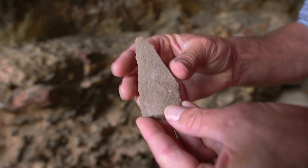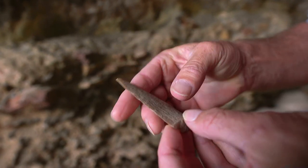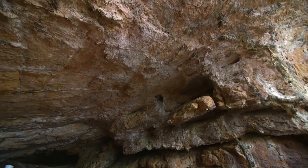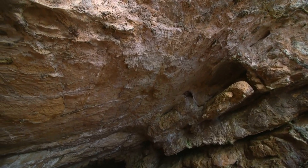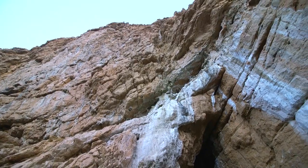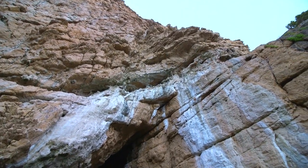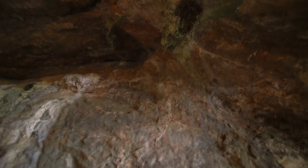We believe the reason that the material here has been preserved in the first place is that from about 90,000 years ago till about 40,000 years ago, this cave was sealed by a massive sand dune. And we believe that during that time, not only are the materials in here being preserved, but also calcium carbonates are coming from the calcrete at the top of the cliff and cementing and fossilizing everything in here.